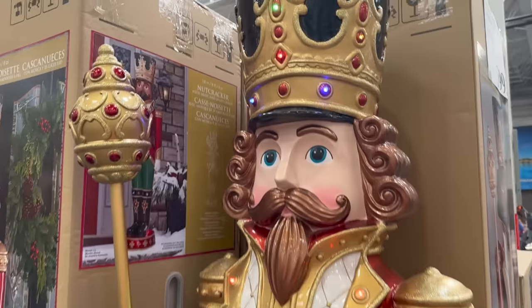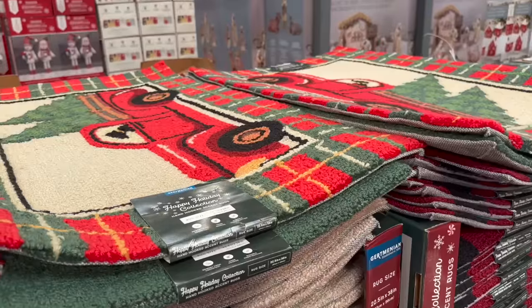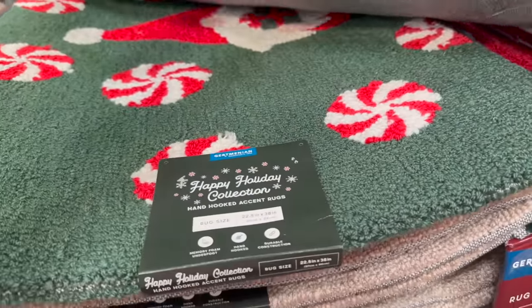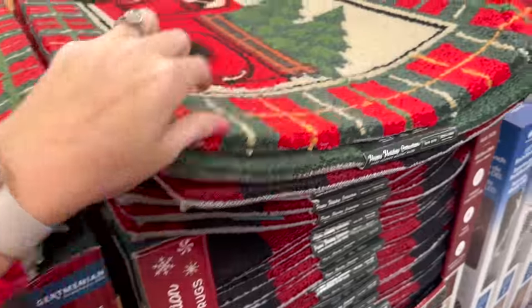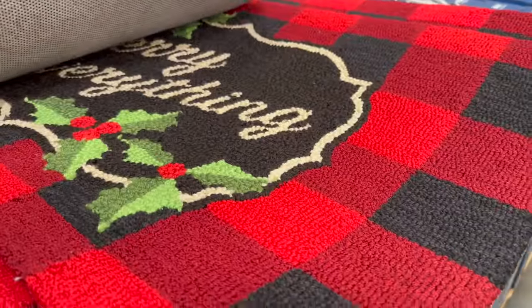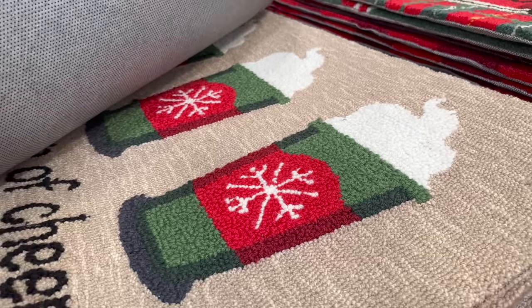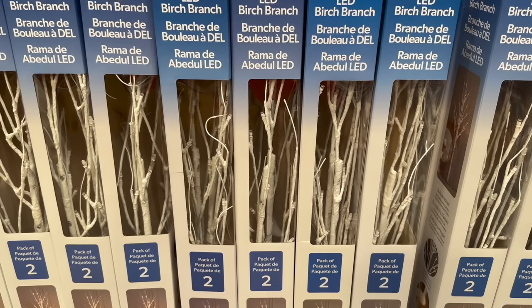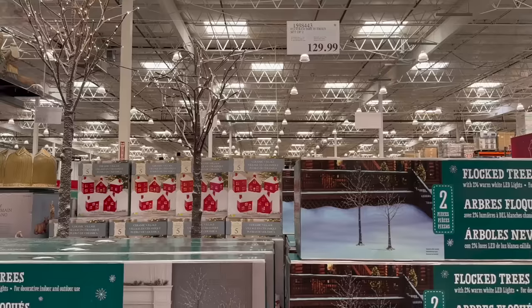There's a nutcracker for $399.99. For $21.99 they have tons of holiday rugs — really soft and really pretty, I'm pretty sure they're indoor rugs. One of them would go really cute in front of the coffee bar. They also have LED birch branches on instant savings for $12.99.